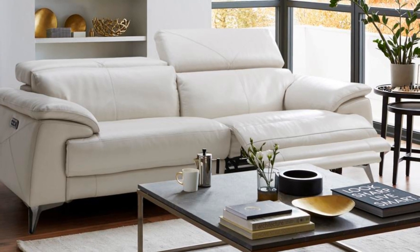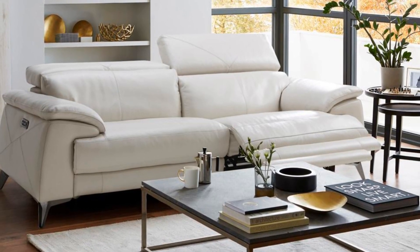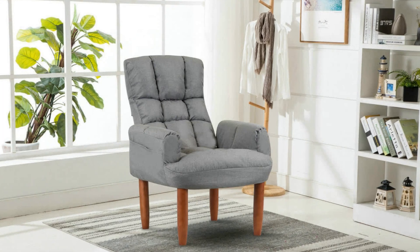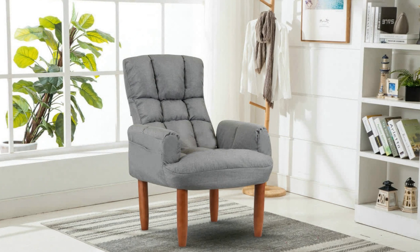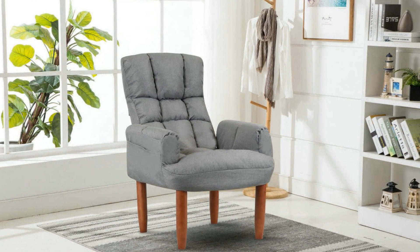Tip 7: Raised sofas reveal the floor space underneath them, giving a much roomier appearance. This is important especially for small apartments where bulky furniture should be avoided at all costs. Raised legs instill a feeling of lightness and are a perfect option for a small apartment.